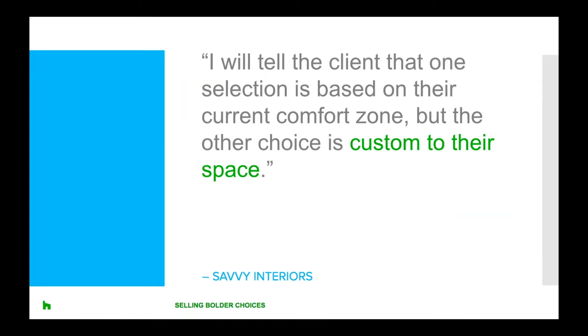Susan Winterstein has another approach for providing options. She says typically she'll provide two choices: she'll tell the client that one selection is based on their current comfort zone — it's safe and conservative — but the other choice is a bit more out of the box and custom to their space, and it looks like it came out of a catalogue and will reflect a custom design space.